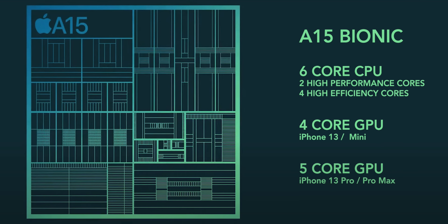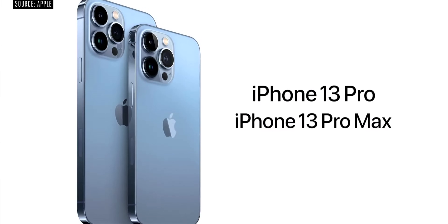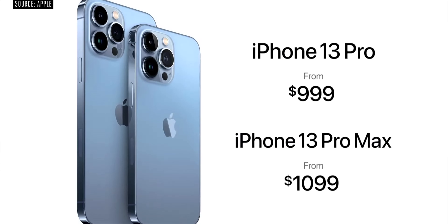Regarding pricing: the iPhone 13 Mini starts at $699, the iPhone 13 is $799, the iPhone 13 Pro is $999, and the Pro Max starts at $1,099, with the highest storage variant going up to $1,099.